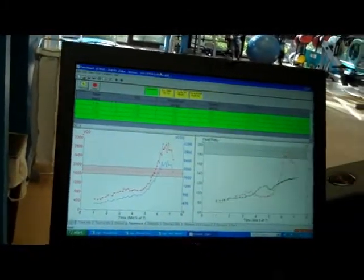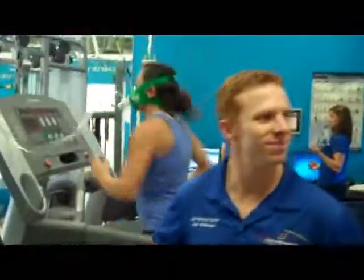Drew, thank you for taking time out this morning to share this information with us. And good luck with Erica's training. Thank you. We'll be checking in later on.